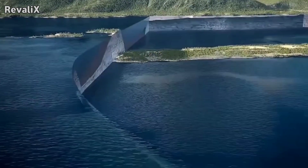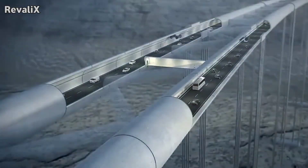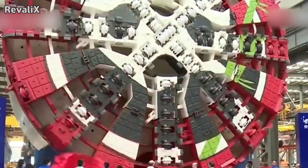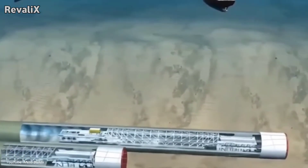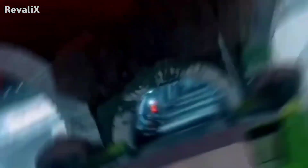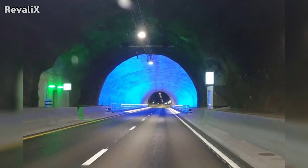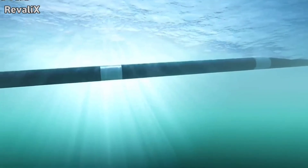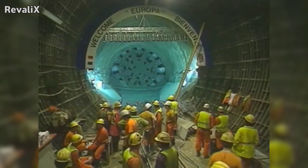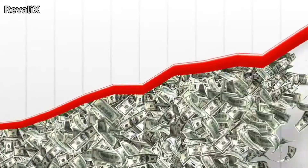Modern underwater tunnels incorporate new materials such as fiber-reinforced polymers, corrosion-resistant alloys, and improved gasket compounds. TBMs themselves have advanced dramatically, with more powerful cutterheads, automated guidance, and sensors that monitor rock conditions in real time. All of this allows deeper and longer tunnels than ever before. The deepest tunnels of today prove that humans can build stable structures far beneath the surface, but they also show the limits of engineering. As depth increases, water pressure becomes extreme and the cost rises sharply. Specialized machinery, geological preparation, and safety systems grow more complicated. This is why underwater tunnels represent some of the most expensive infrastructure projects in the world.